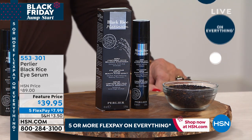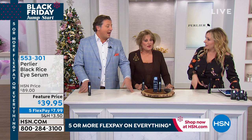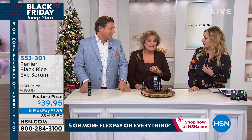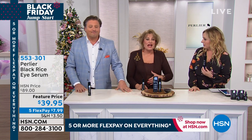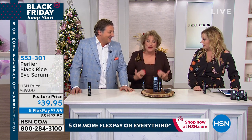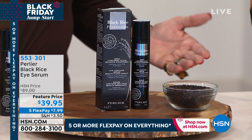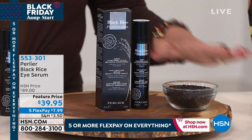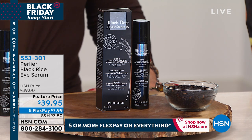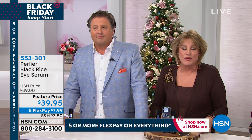For $39.95 — I spend that much on lunch — this is an incredible value. Helen tries other products occasionally but always comes back to Perlier. After 30 years in this business, we're guinea pigs for everything. The reason we're still excited is because we're still in awe of the results, and we want to share that with you.